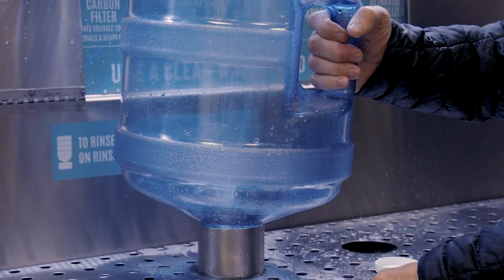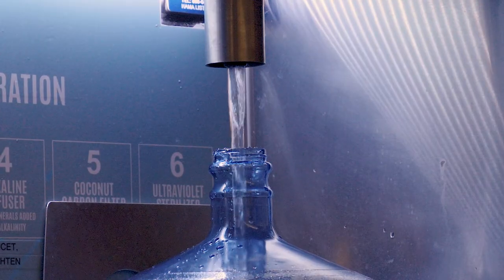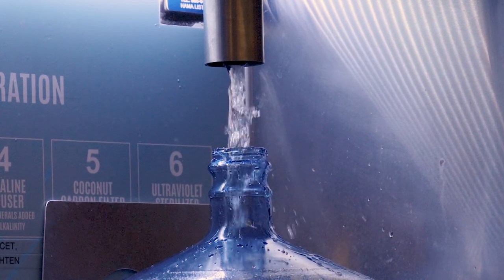A great way to generate additional income for your retail store location, we offer our self-serve alkaline drinking water dispensing kiosks either for purchase or profit sharing.